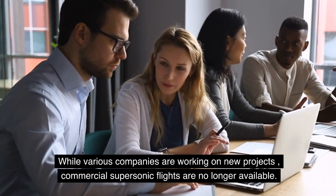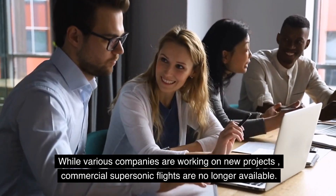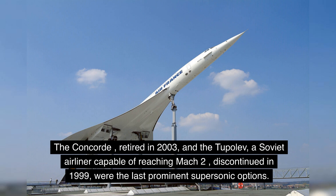While various companies are working on new projects, commercial supersonic flights are no longer available. The Concorde, retired in 2003, and the Tupolev, a Soviet airliner capable of reaching Mach 2, discontinued in 1999, were the last prominent supersonic options.